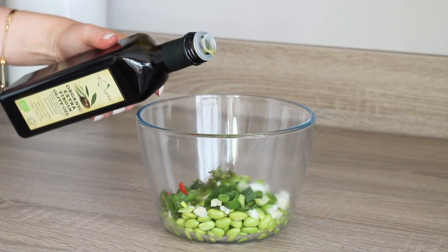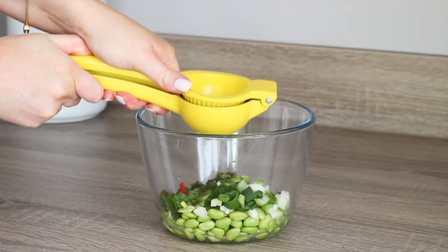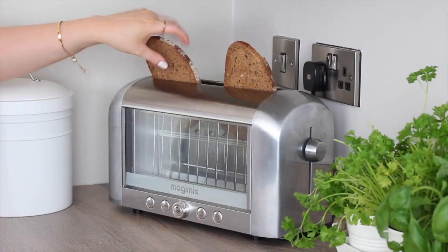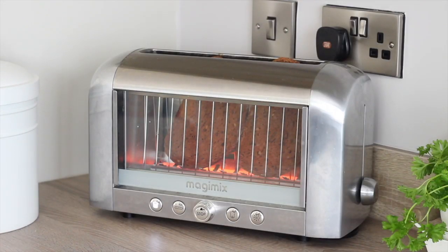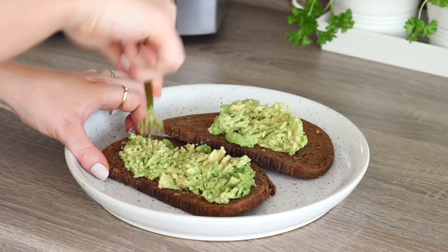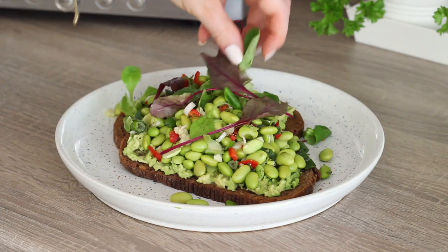I also drizzled in some olive oil and coconut merchants coconut vinegar, which is like a lovely sweet vinegar. I squeezed in the juice of half a lemon, then seasoned it with some salt and black pepper, and stirred it all through really well. I put two slices of rye bread in the toaster, and once done I mashed half a small avocado on each slice of toast, then put the chilli mint and lemon edamame salad on top, followed by some fresh salad leaves on top of that.